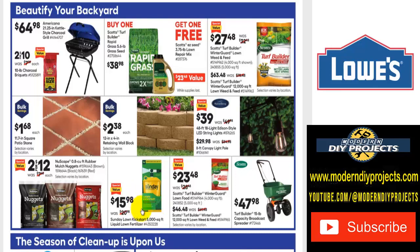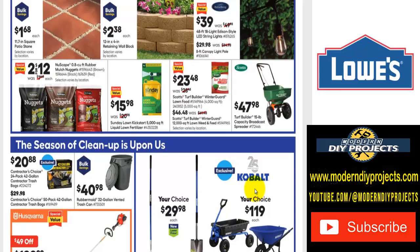There's a Sunday Lawn Kickstarter spray for $16 to energize your lawn before the end of summer. If you want to put down winterguard to protect your yard during winter, it's $23.48 was $28. And the Scotts Turf Builder 15-pound capacity broadcast spreader is $48 — great if you have a big yard, but if you have a compact suburban yard with lots of cement, I'd recommend doing it by hand and saving your money.